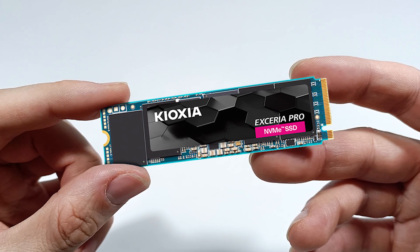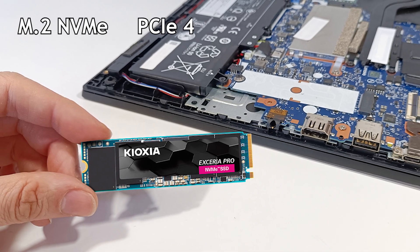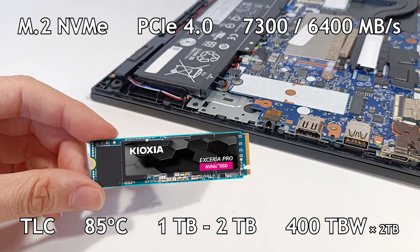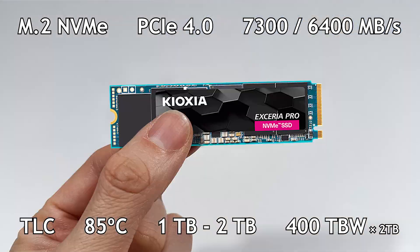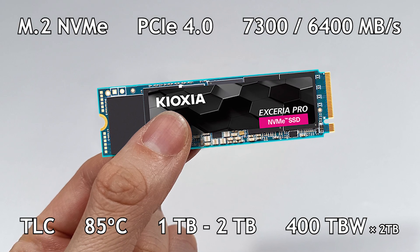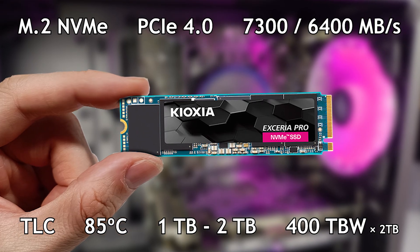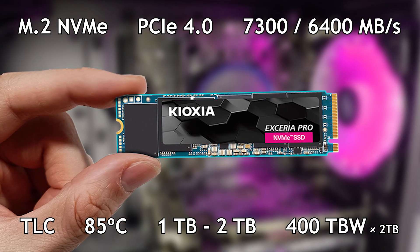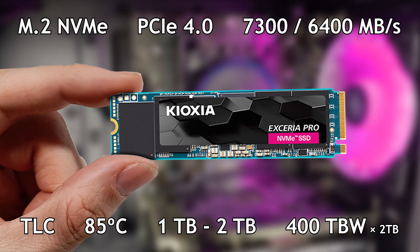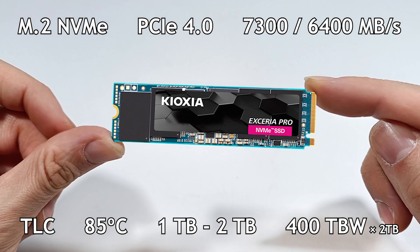This is the Kioxia Exeria Pro NVMe Gen 4 TLC with an M.2 format, a PCIe Express 4 interface capable of reaching a reading speed of 7300 MB per second and writing speed of 6400 MB per second. It uses TLC memory, it can have up to 2 TB of storage capacity, and it has a guarantee of 400 TB written for each TB of capacity.